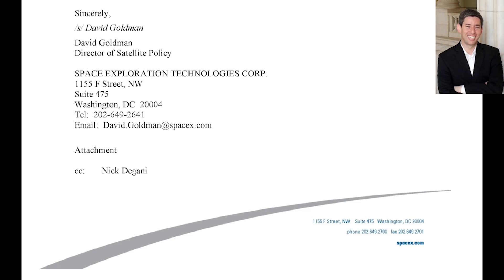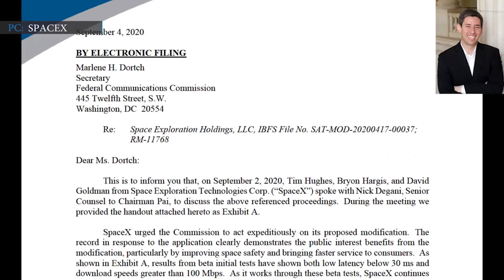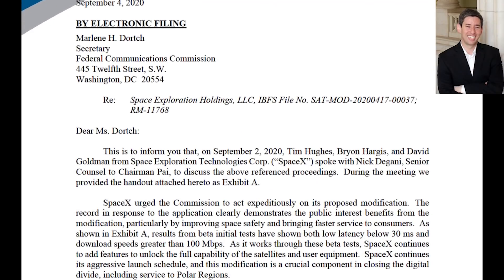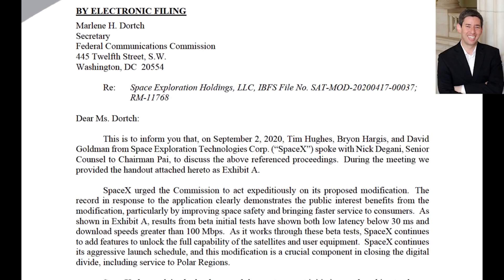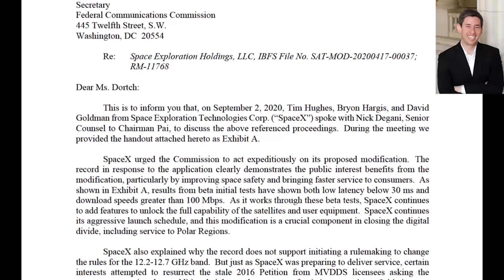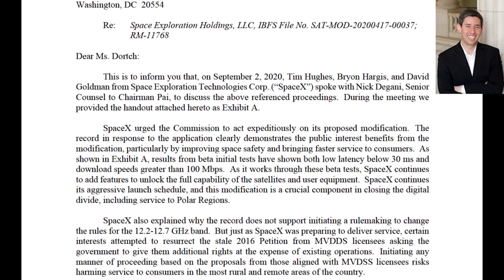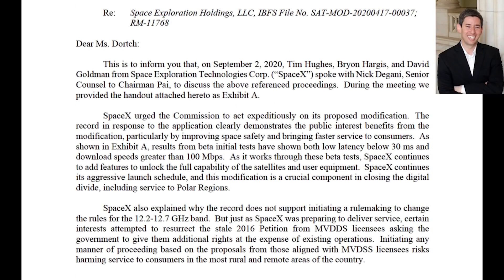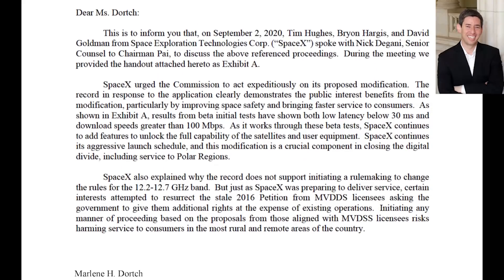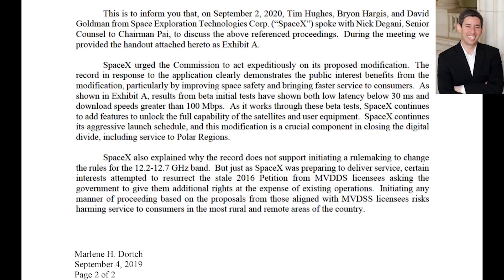SpaceX's Director of Satellite Policy, David Goldman, also attached a letter along with the presentation, which says Starlink's initial beta tests are hitting below a latency of 30 milliseconds, compared to the average latency for fixed broadband in the U.S. which is 25 milliseconds, and on mobile networks is 48 milliseconds according to speedtest.net. SpaceX made the filing after publicly announcing that Starlink is already achieving higher than 100 Mbps download speed, and the benchmark provided to the FCC proves their statement.